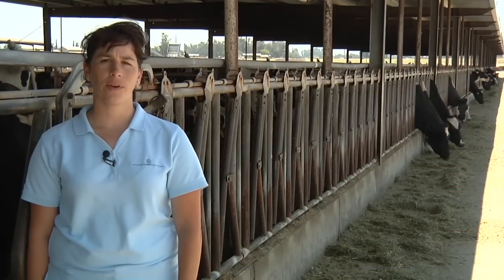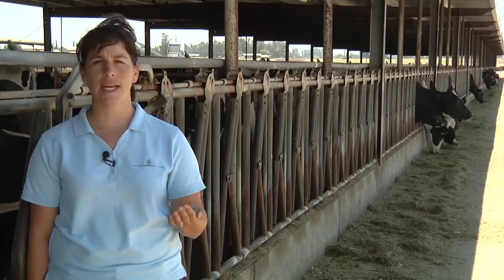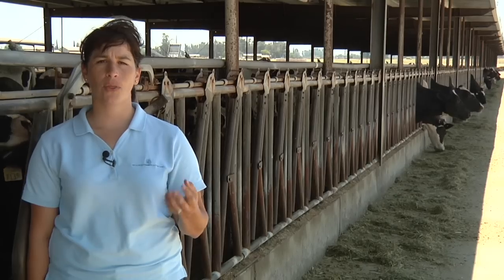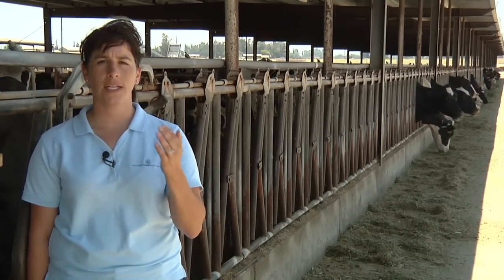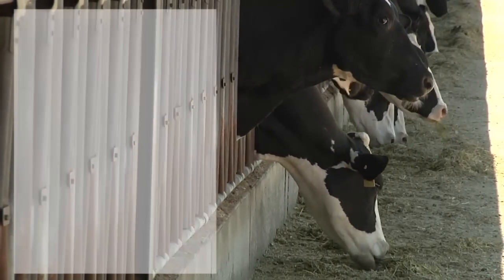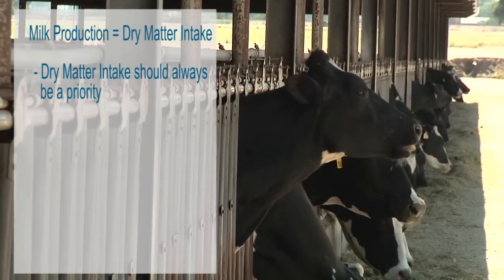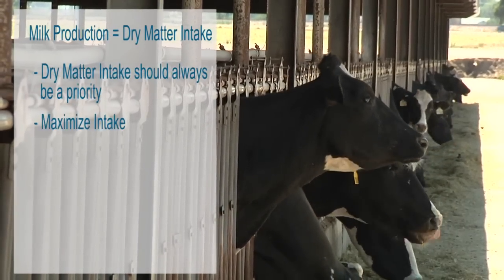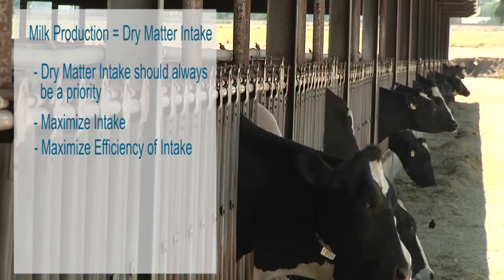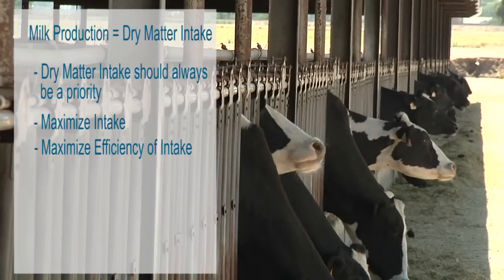Third and equally important is fuel level and feed efficiency. When we talk about fuel level, we're talking about daily dry matter per head per day. When we talk about efficiency, we're talking about the correlation on your farm of daily dry matter and milk production. Milk production is directly correlated to dry matter intake. Dry matter intake should always be a priority. It is a big mistake to look at efficiency alone — you have to maximize intake, but you also have to maximize the efficiency of that intake. If you look at efficiency alone, you're missing a huge opportunity to gain marginal milk profit over and above her maintenance cost.